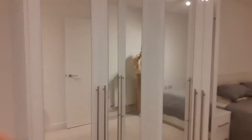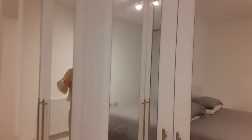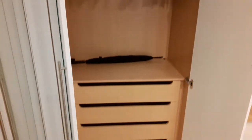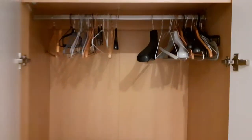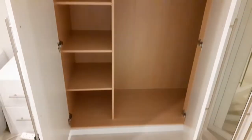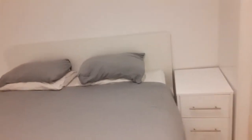Floor-to-ceiling. The room. There are two bedside tables. Lights. The ceiling.